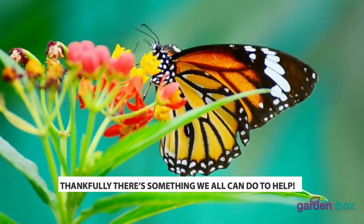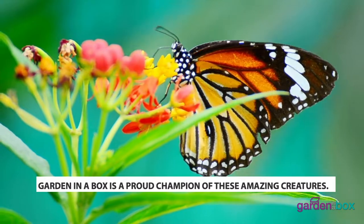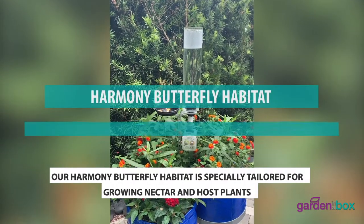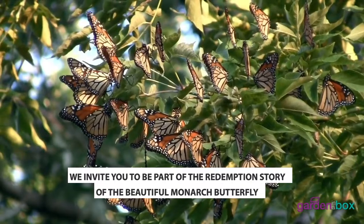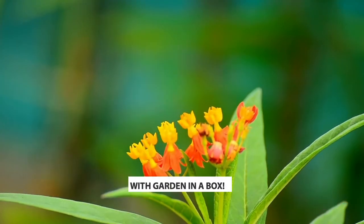Thankfully, there's something we can do to help. Garden in the Box is a proud champion of these amazing creatures. Our Harmony butterfly habitat is specifically tailored for growing nectar and hosting plants like milkweed on balconies, decks, porches, and rooftops. We invite you to be a part of the redemption story of the beautiful monarch butterfly with Garden in a Box.